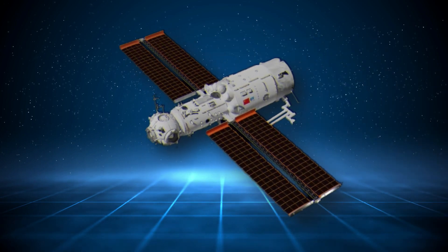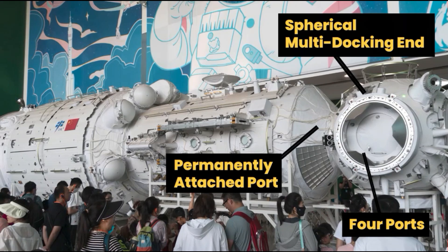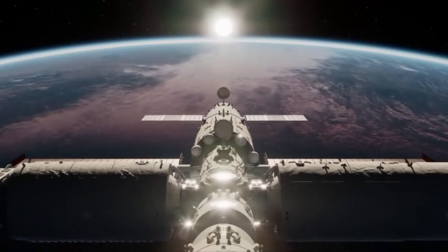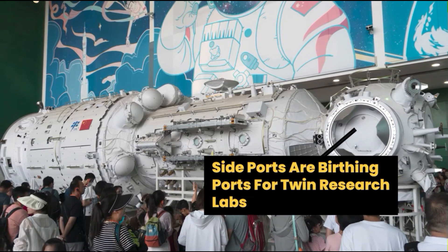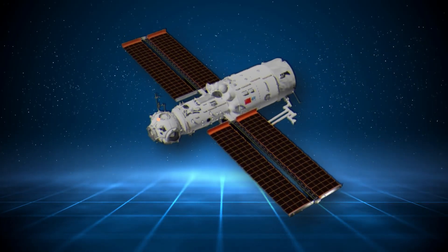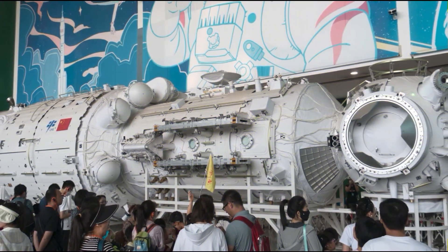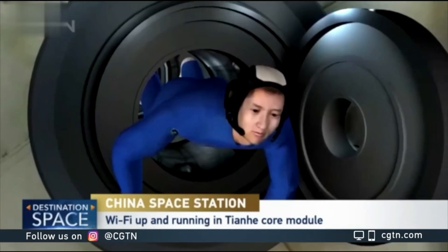The core module consists of three primary sections. Beginning from the smaller end, there is a spherical multi-docking node equipped with four ports, one of which is permanently connected to Tianhe. The port opposite the core module serves as the main docking port, facilitating the docking of the Shenzhou crew vehicle. The two side ports serve as berthing ports for the twin research labs. The bottom port functions as a secondary crew docking port, utilized during crew handovers when two groups of three taikonauts occupy the station simultaneously. The top port serves as a hatchway for spacewalks. Moving up to the narrow cylindrical section of Tianhe, one finds the crew quarters, consisting of individual bunks for three crew members and essential facilities such as the space toilet.